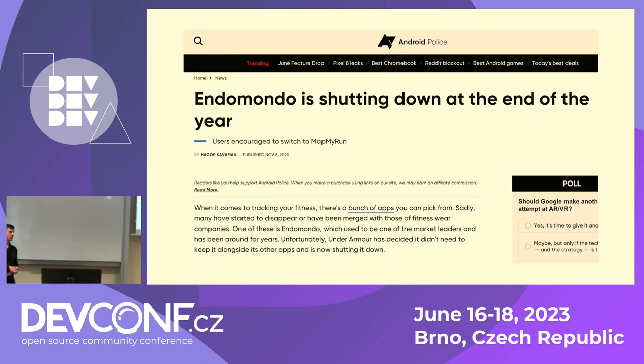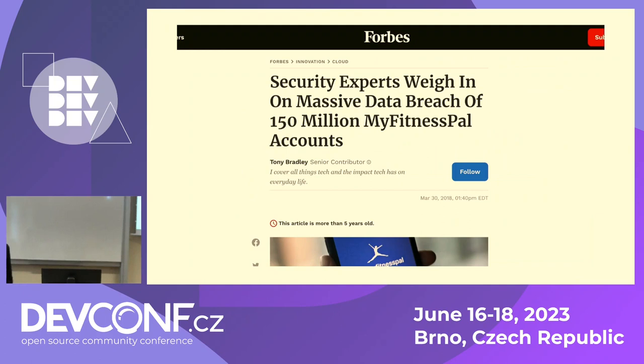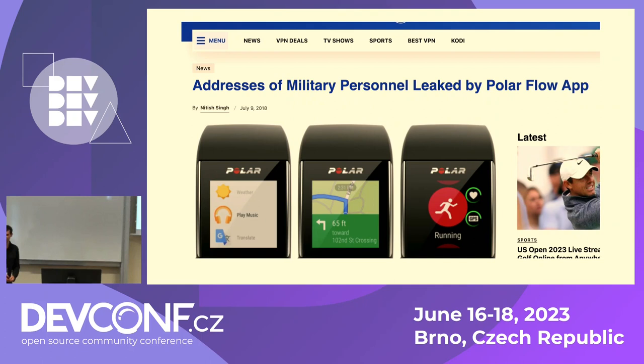You have to hope that the alternative allows you to import data from the old app. You also have to hope that the old app will let you export your data. But that's not the worst case scenario — it can also happen that your app leaks your data, which has happened in multiple cases, and there were real life risks associated with that also in multiple cases.